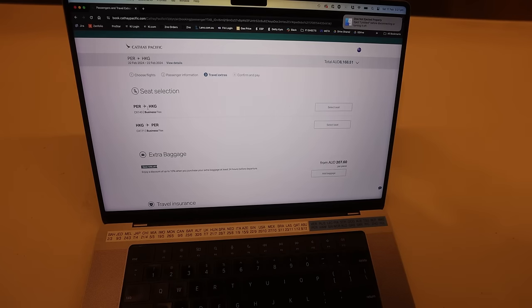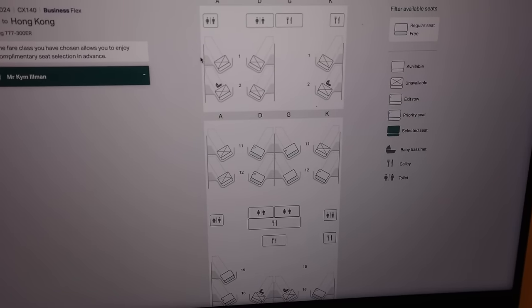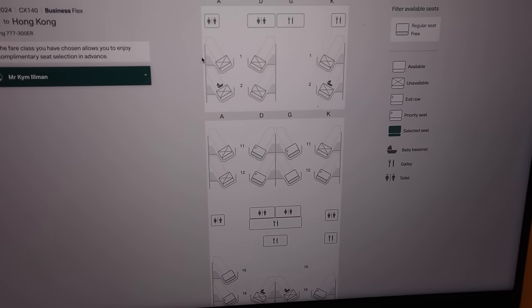When you book a business class seat and go to do your seat selection, look for these six seats in rows one and two. If you're booking a business class flight days and weeks out, these won't show up as selectable. So how does seat 1A differ from seat 12A?